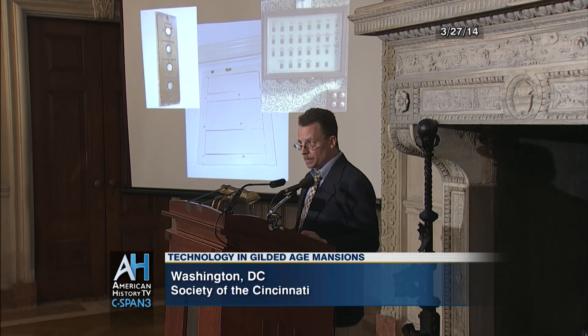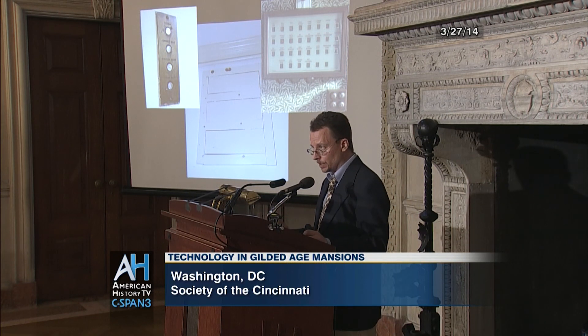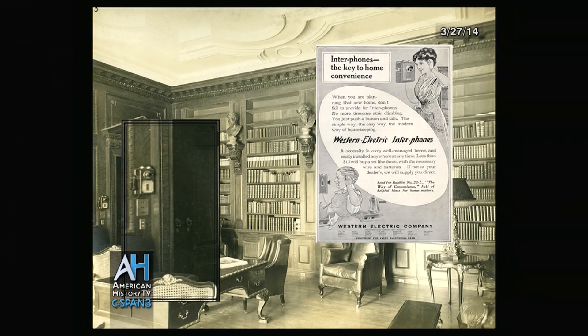Call boxes were great for summoning someone, but not for giving quick verbal instructions. So in addition to the call box system, an intercom system was also installed that connected the various parts of the house to the service areas. If you look carefully at this picture of the library — and sadly this doesn't survive today — you'll notice one of the intercoms above the electric light switches and the service call buttons.